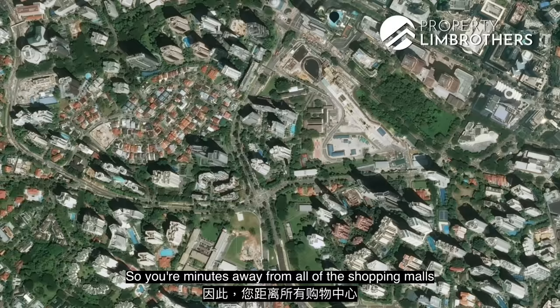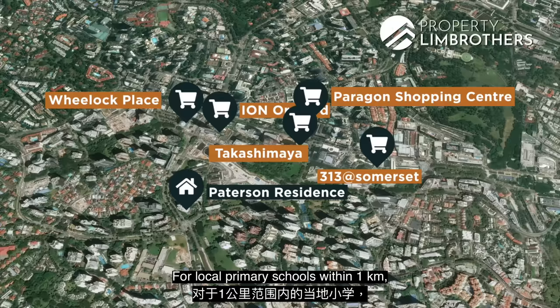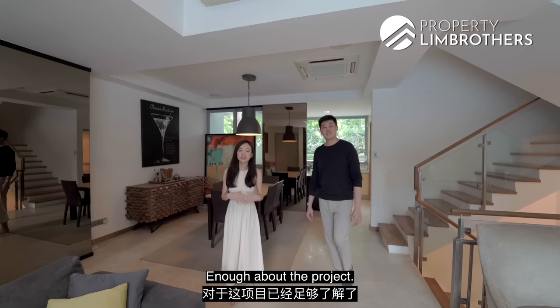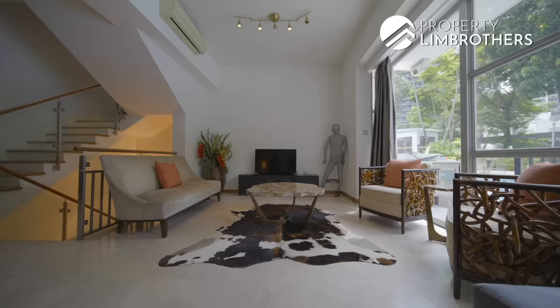Patterson Residence is right in the centre of Orchard Road, so you're minutes away from all the shopping malls and the entire Orchard Road shopping belt. For local primary schools, within 1km you have River Valley Primary, and between 1–2km you have schools like Alexandra Primary and ACS — all great schools. Enough about the project; we'll show you around the house and start right here.